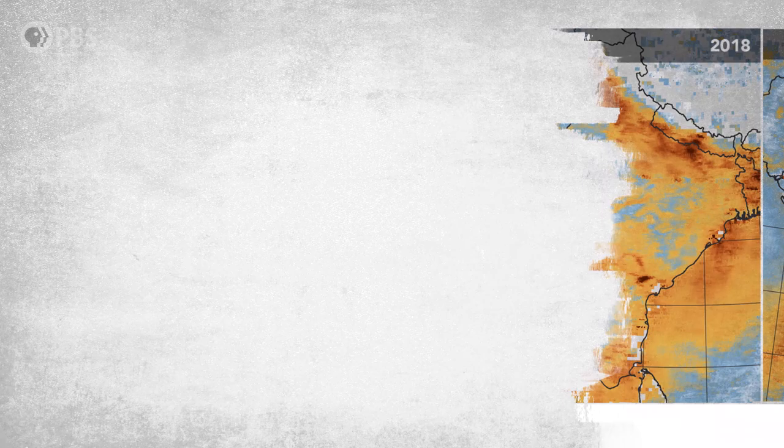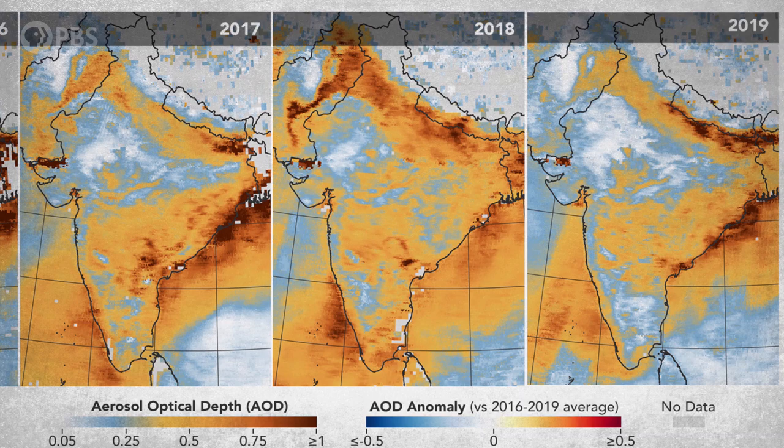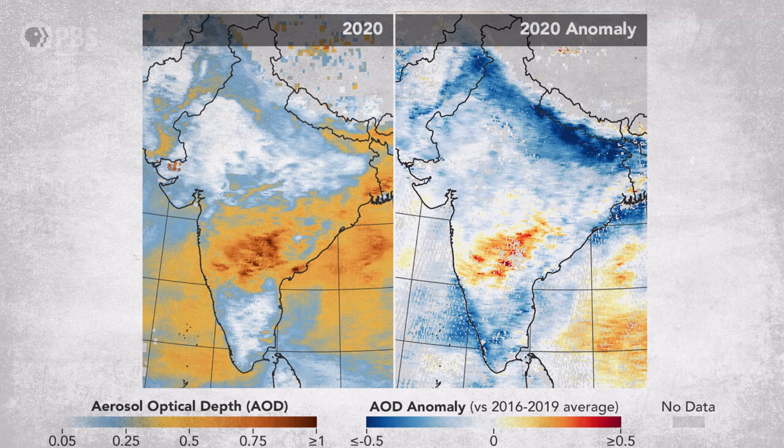Relevant to right now — the spring of 2020 — the novel coronavirus has had a dramatic impact on the amount of particulate matter in the air. This example comes from India. You can see in 2016, 17, 18, 19, there are heavy layers of particulate matter in the atmosphere. But in March of 2020, we see a big drop. With much of the world sheltering in place and less vehicle traffic and different demands on power grids, India — and also the rest of the world — is producing far fewer air pollutants.